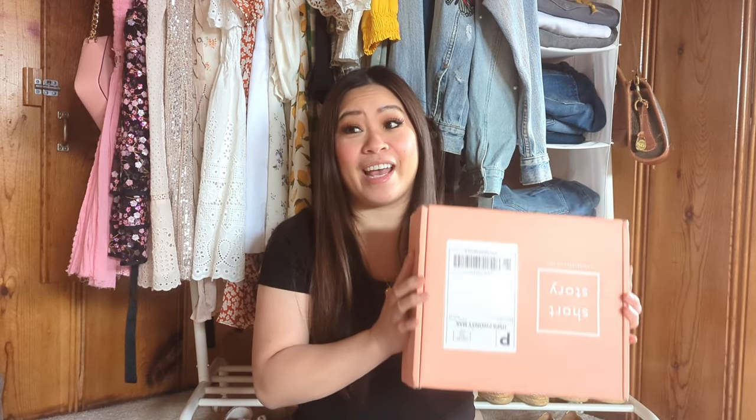I did click the checkout button once I was notified that it was shipped because I wanted to take a peek at what I was going to get, and I'm really excited to take a look and finally try these pieces on. For those of you who are curious about Short Story, it is a styling service for petite women who are 5'4" and under.